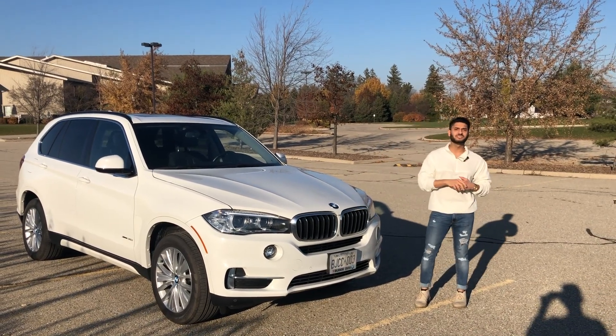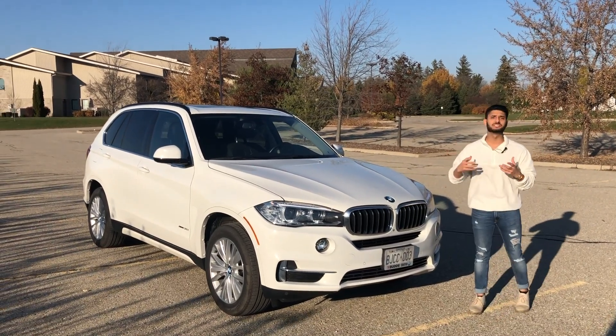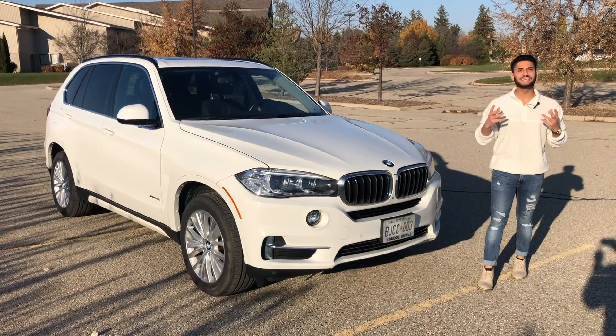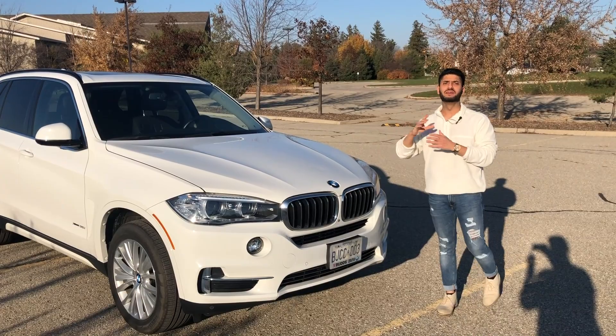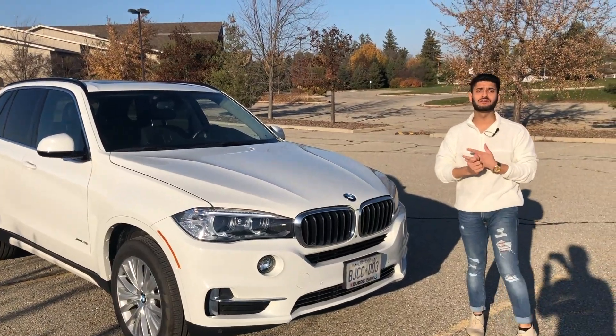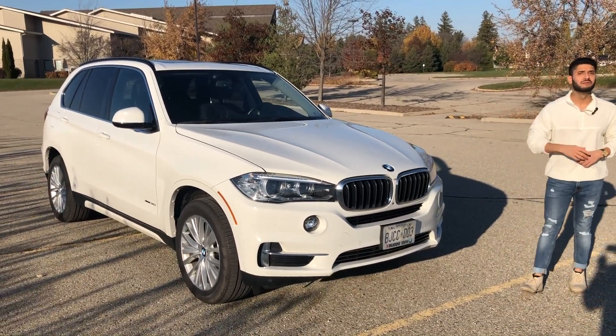Over the past 20 years they've been selling these like hotcakes, especially in the North American, European, and Chinese markets. They have a lot of competition from Lexus, Mercedes, and Audi because everyone wants SUVs right now, especially family luxury crossovers. Cars like the Lexus RX, Mercedes GLE, and Audi Q5 are nipping at the tails of this car.